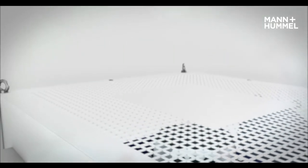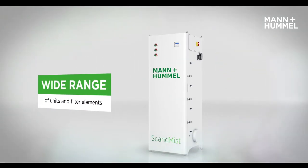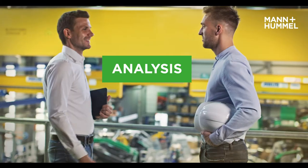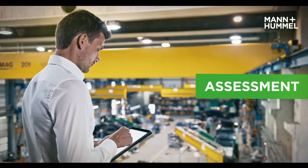We develop and manufacture all filter elements in-house. Customers can choose from a wide range of products. With Mann & Hummel, you have a reliable partner with more than 80 years' experience in filtration. Our service offer includes the analysis of customer requirements, as well as an evaluation and measurement of the actual air quality.